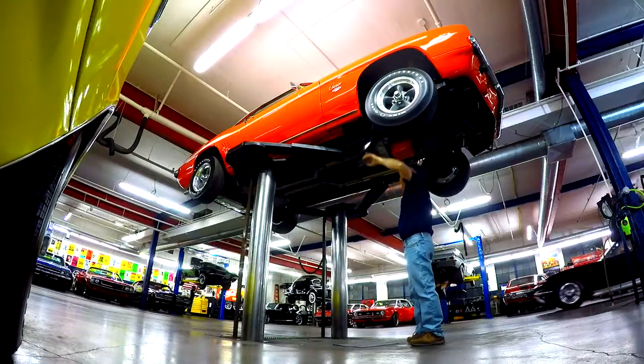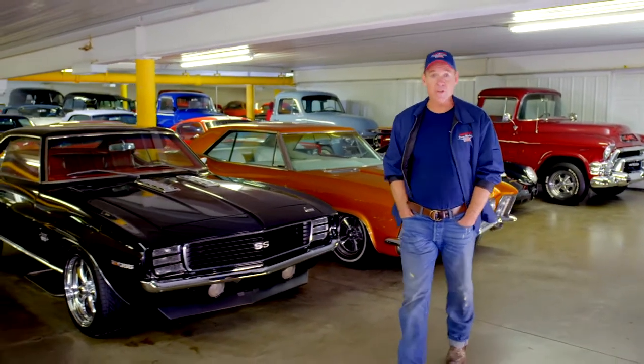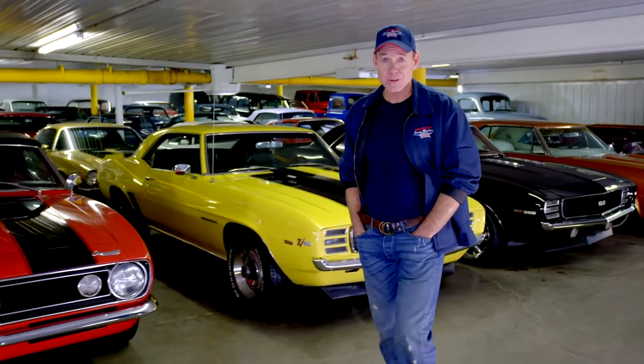American Dream Machines opened our doors in 2003. We've sold thousands of cars all over the country and all over the world. We have beautiful cars here, and you should own them.